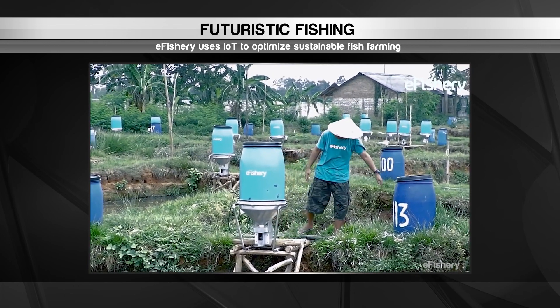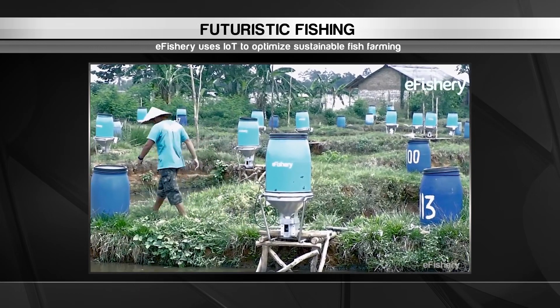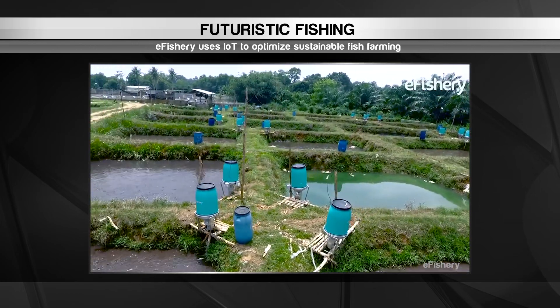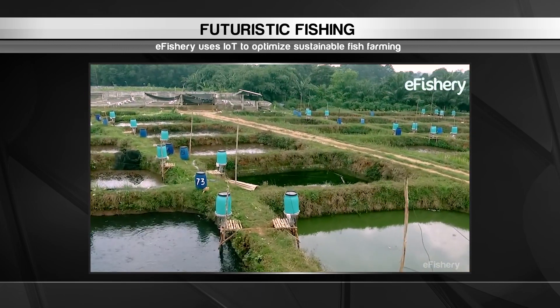This lets them connect with buyers ahead of time and make smarter decisions about growing their business. eFishery's technology boosts yields by up to 35% and can even double earnings. It's a sustainable and profitable solution for farmers that often struggle to make ends meet. And that's our wrap of the top innovations from around the world.